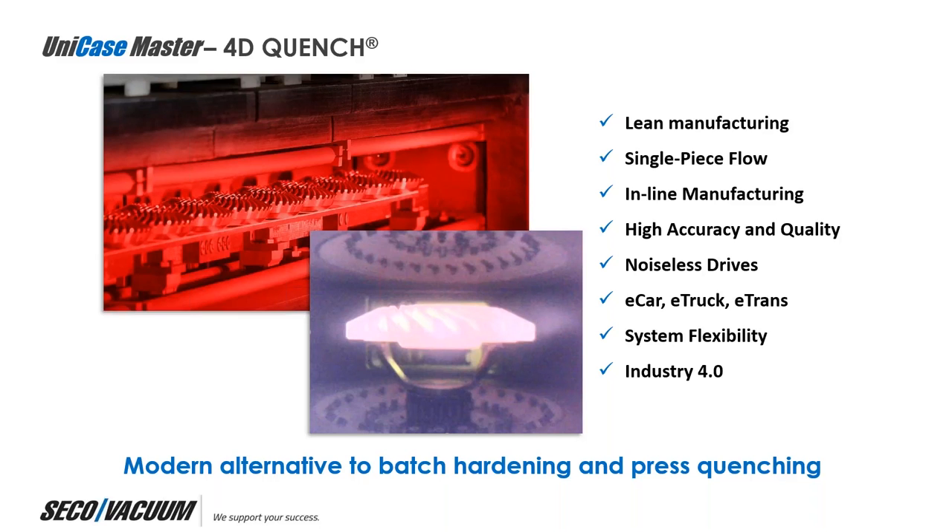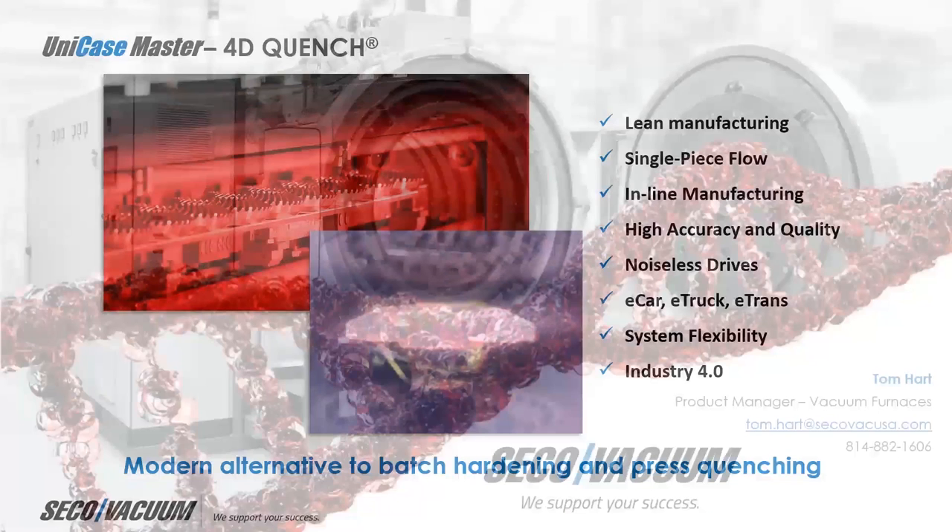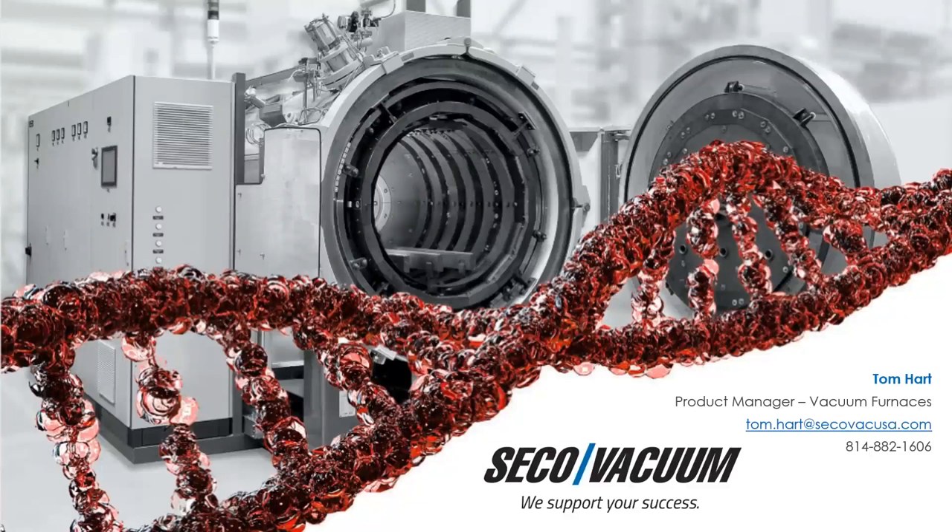To summarize: the Unicase Master with 4D quench provides lean manufacturing with high throughput at low cost, zero cost of heat treatment fixtures, zero cost of logistics, single piece flow with up to 10 times improvement in precision and repeatability, 100% traceability, inline manufacturing, up to four times less distortion variation and less hard machining time, an ideal platform for noiseless drives and e-car, e-truck, and e-transit markets, full modularity and multiple configurations, and full integration with Industry 4.0, Internet of Things, and data collection platforms. This Unicase Master, equipped with 4D quench, is a truly remarkable piece of equipment on the cutting edge of materials science — the modern alternative to batch hardening and press quenching. With that, I conclude my lecture on 4D quench.